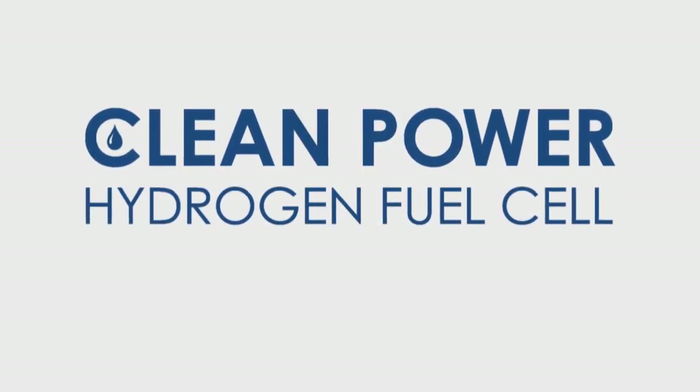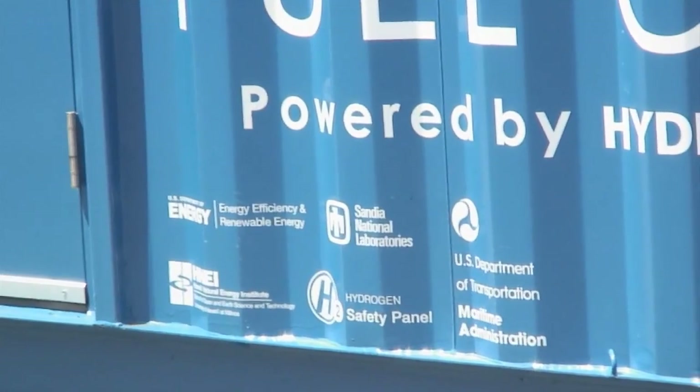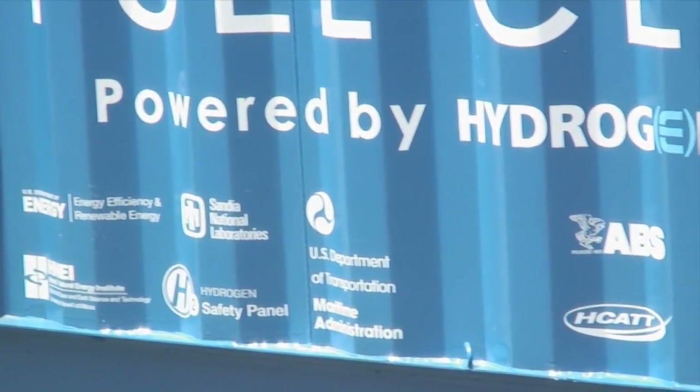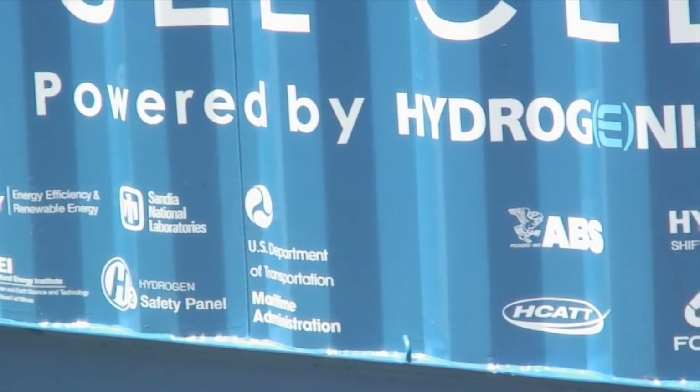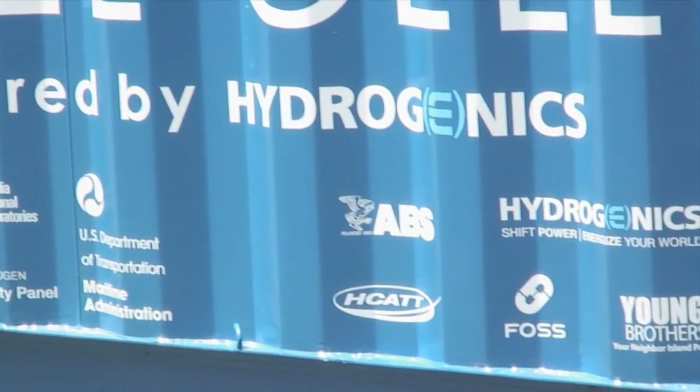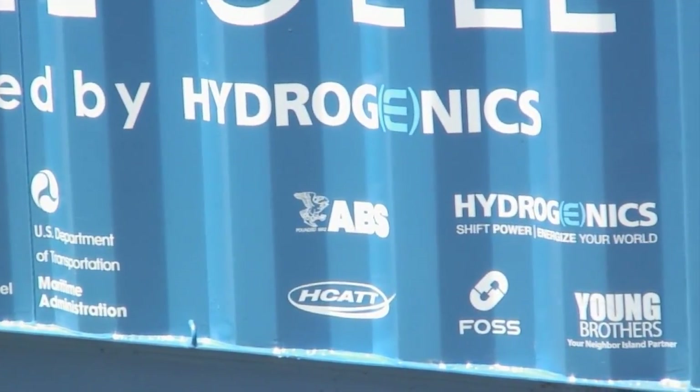This project is made up of 12 different partners. Each one of them provides a critical piece. We have the sponsors, the technology developers, the locals in Hawaii, the deployment partners, and without all of their support and work, there's no way that this project could be accomplished.